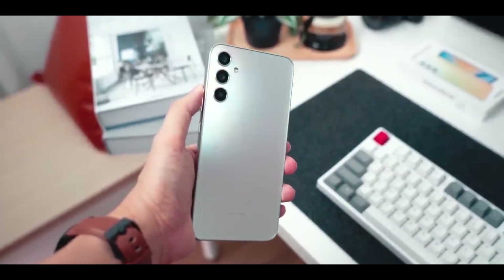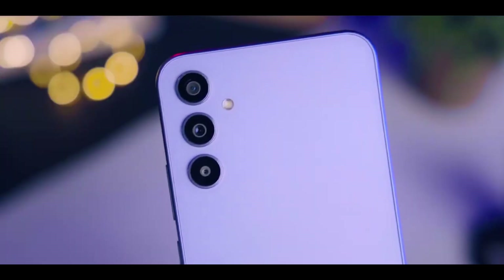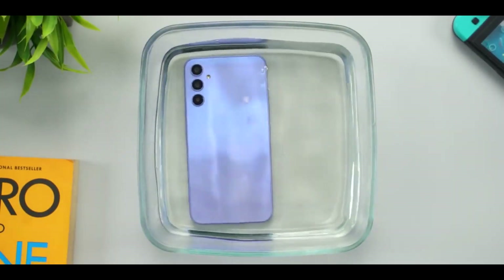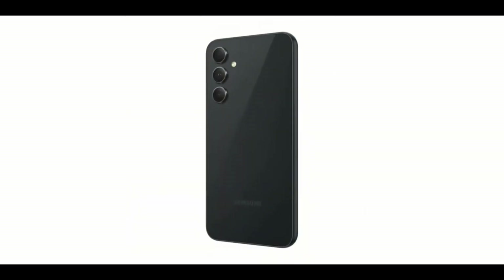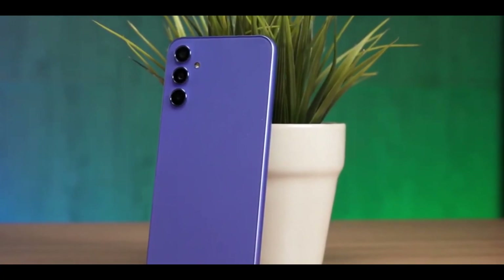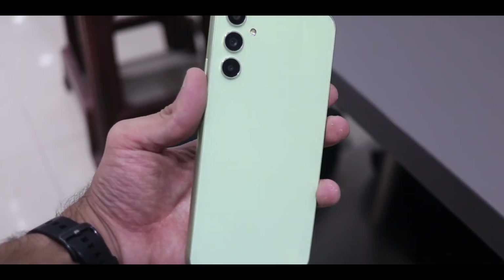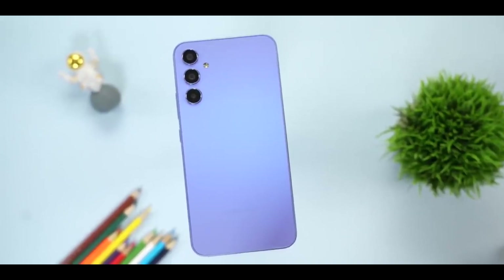Moving on to materials and color options, the Galaxy A34 showcases a glastic finish — a blend of glass and plastic that imparts a premium feel without the substantial price tag. It also boasts an IP67 rating, meaning it's resistant to both dust and water. As for color options, you can expect Samsung's array of fashionable colors, allowing you to customize your device to your liking. The overall design is more of a refinement than a complete reimagination of the A series, featuring a clean, minimalistic look that highlights Samsung's design expertise.